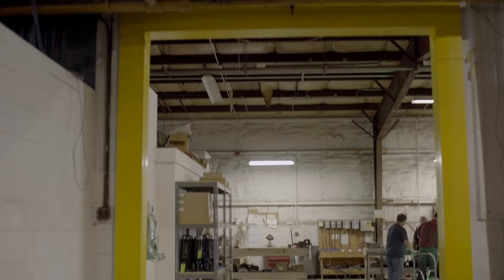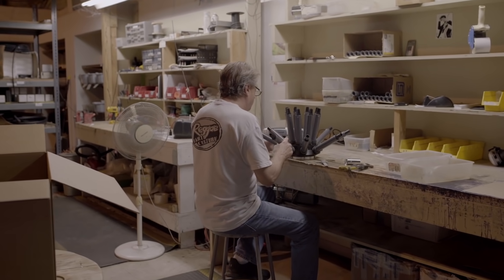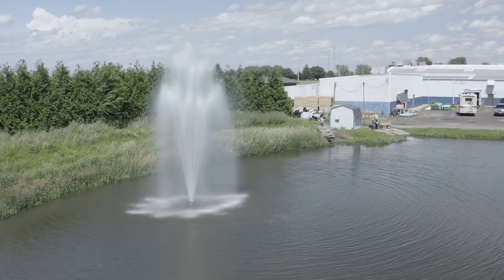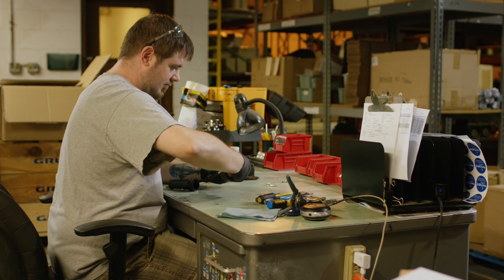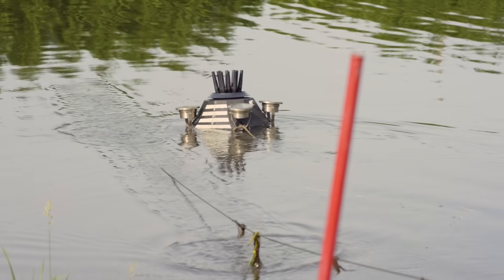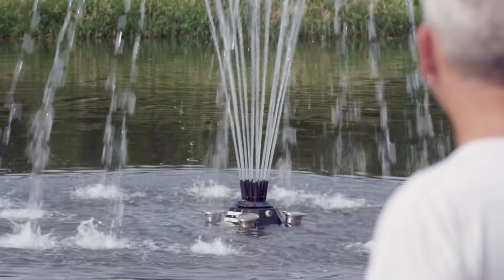We do two types of testing here primarily: prototype and innovation-based testing, and also testing to check that the units we ship are 100% good to go before they get to the customer. With the Bolgen connectors we're able to easily swap the unit out of the water, change something on it, and put it right back in so that we can iterate on our testing very frequently due to the quick disconnect features.